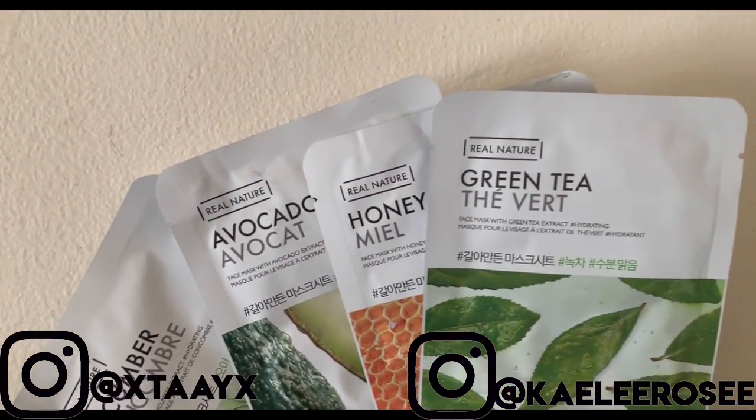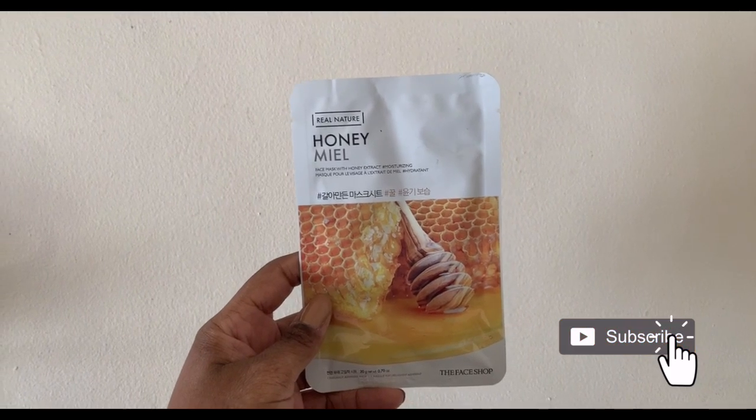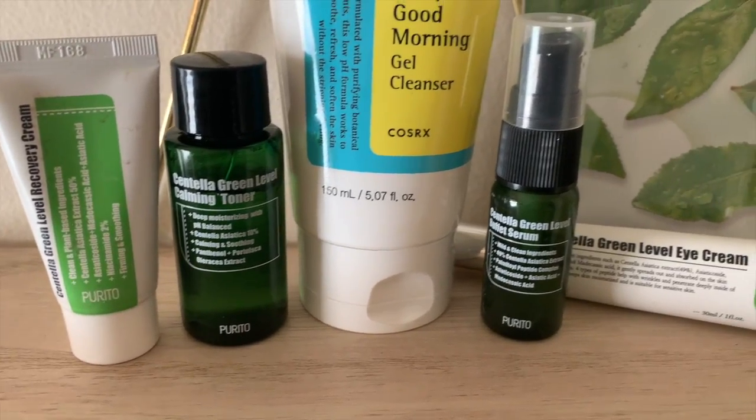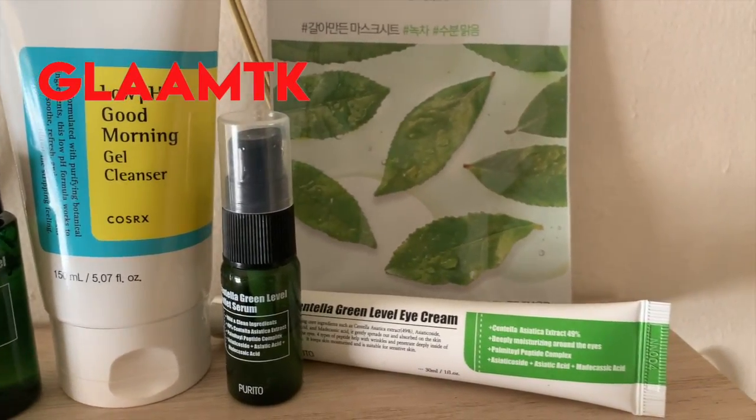Hey guys, welcome back to our channel. I'm Taylor, and today I'm going to be showing you how to upgrade your skincare routine with YesStyle. These products were sent to me by YesStyle for review. All links are affiliated and will be linked down below — you can use our code GLAM TK for money off your order.